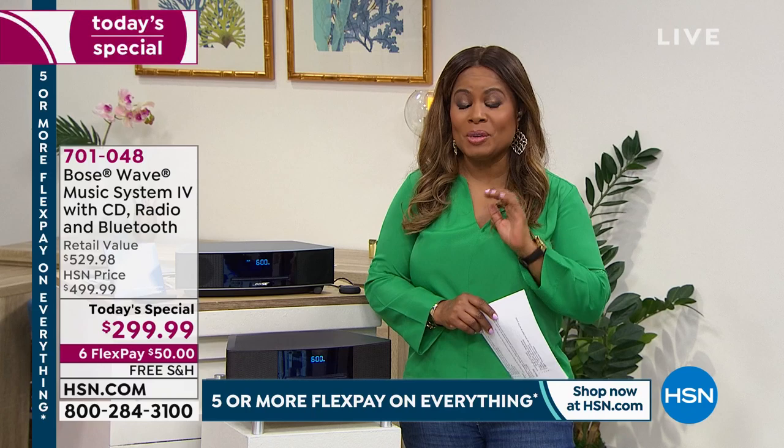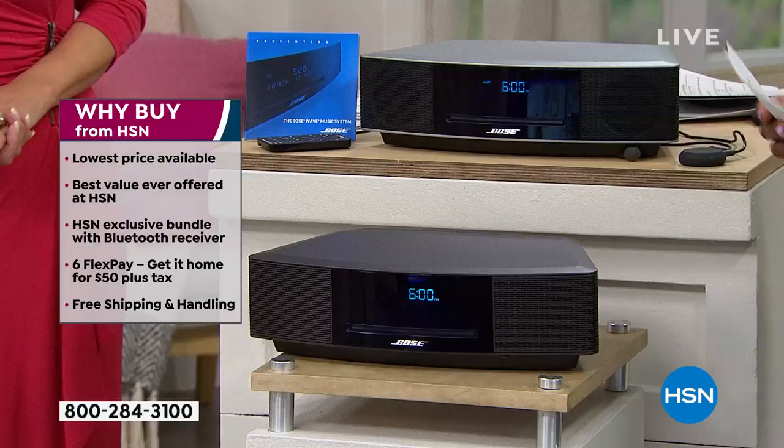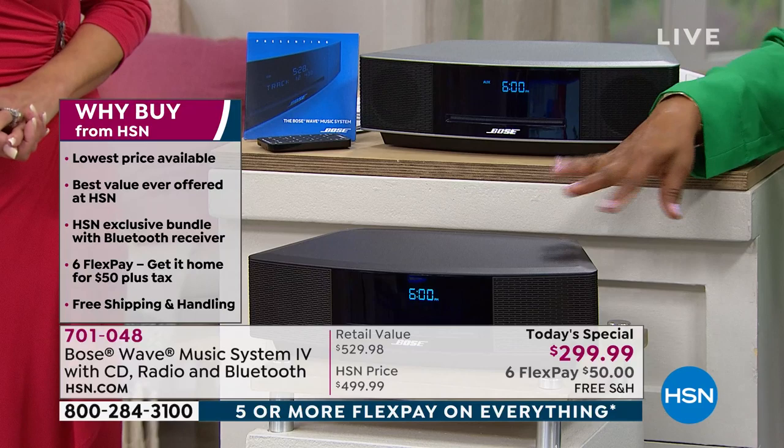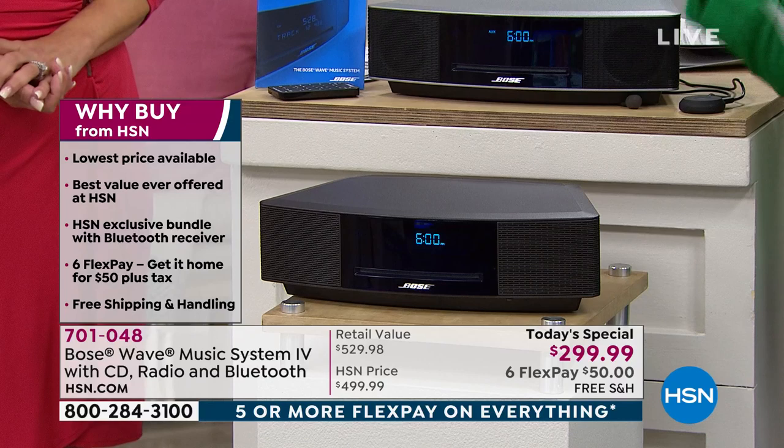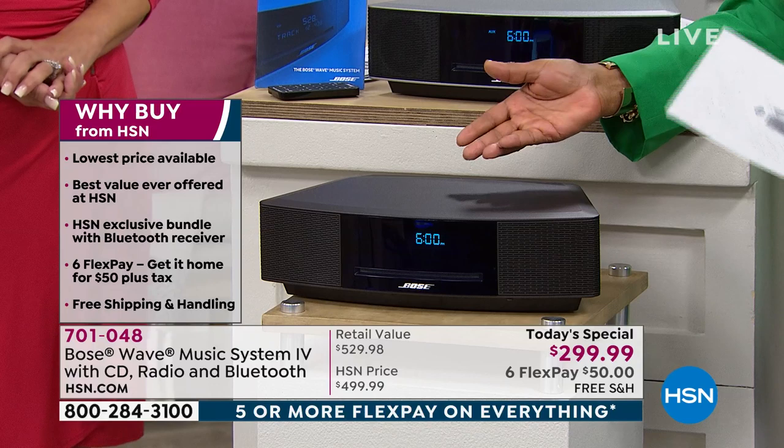We have free shipping and handling — it's $50 to get it at home. We've got two colors. We have the Espresso Brown, which has been one of our top sellers. I actually have this one at home, but I think I want the Espresso Brown. At this price — I paid more when it was a Today's Special two years ago — and I didn't get the Bluetooth receiver they're including with this one. So it's the best value we've ever offered. It's an exclusive bundle.